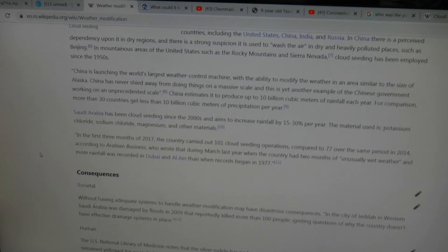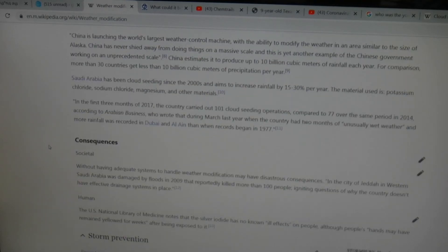China estimates it will produce up to 10 billion cubic meters of rainfall each year — for comparison, more than 30 countries get less than 10 billion cubic meters of precipitation per year. Saudi Arabia has had cloud seeding since the 2000s, aimed at increasing rainfall by 15 to 30 percent a year. The material used includes potassium chloride, sodium chloride, magnesium, and other materials. In the first three months of 2017 the country carried out 100 cloud seeding operations, compared to 77 over the same period in 2014, with unusually wet weather recorded in Dubai.